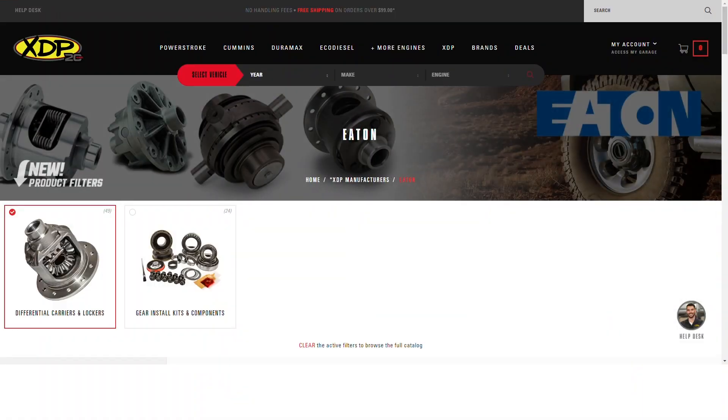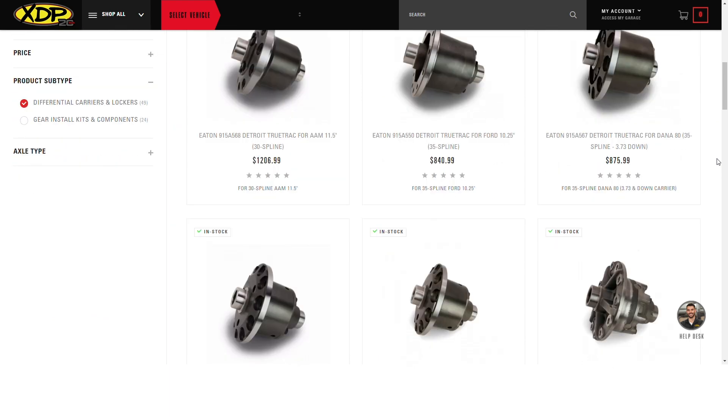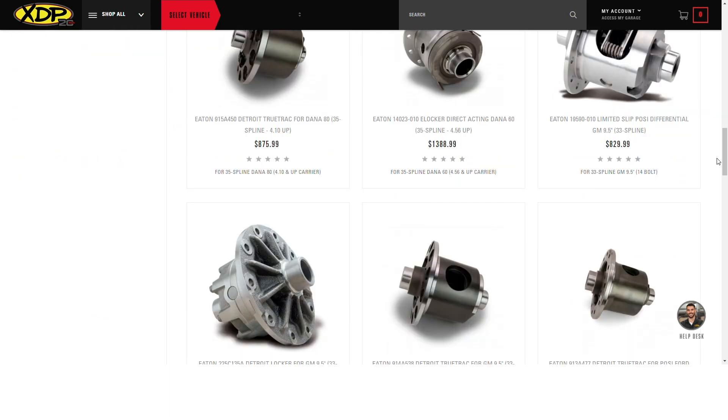What trucks can the Detroit lockers be used on? We offer these Detroit lockers for a wide variety of applications. Primarily on xdp.com you'll see these are available for Dana 60 applications like heavy-duty truck applications. But if you reach out to them they'll probably be able to find something that fits any application you have.